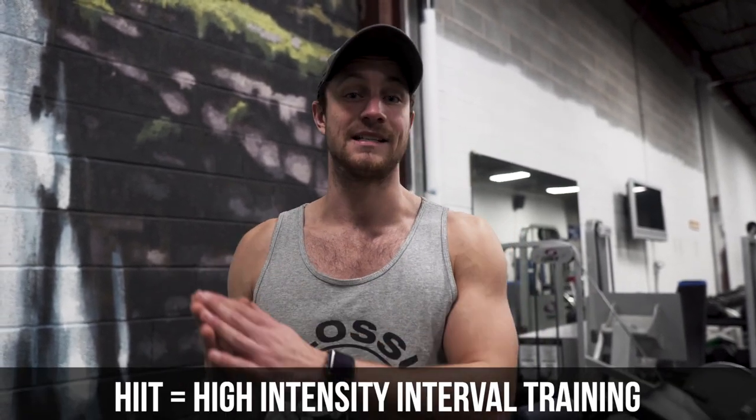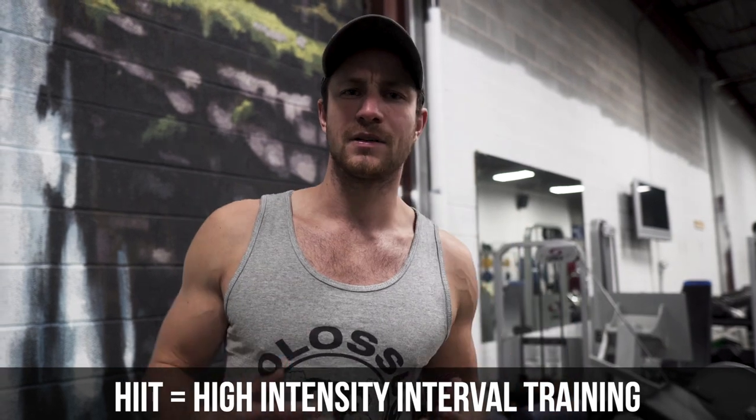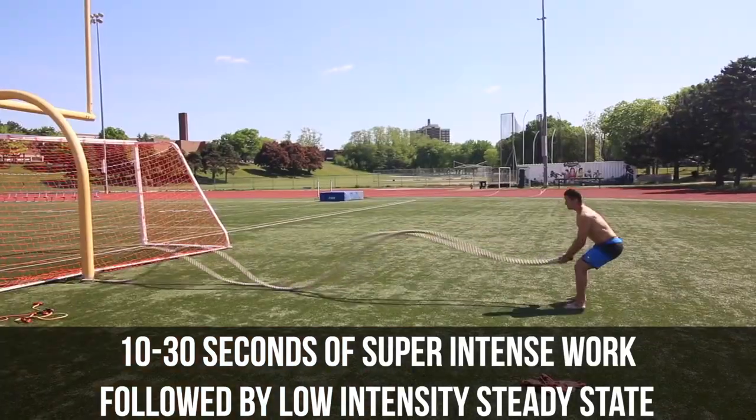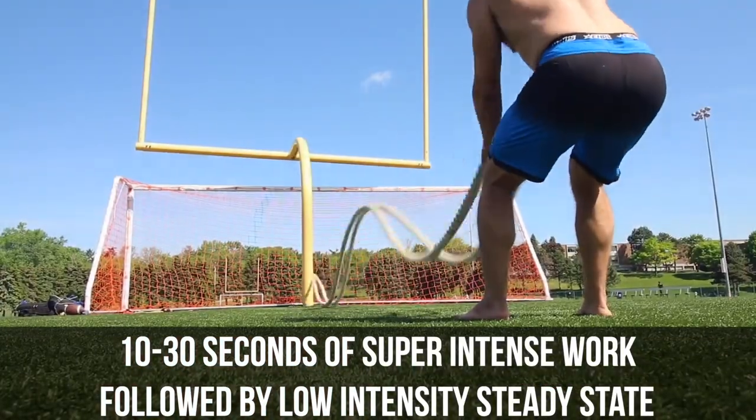You hear these terms thrown around a lot and some of you may not even know what they mean. Basically, HIIT stands for high intensity interval training, and typically that involves about 5 to 20 minutes of work with about 30 seconds of really intense work followed by anywhere between 30 seconds to maybe 2 minutes of lower intensity. A lot of people enjoy 30 seconds on, 30 seconds off — that's what HIIT is.